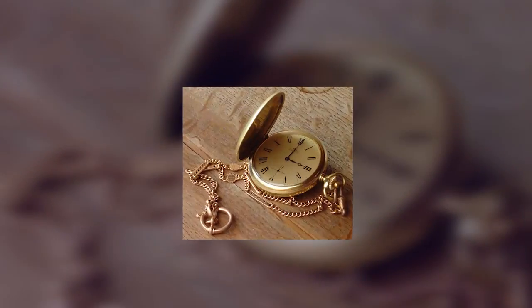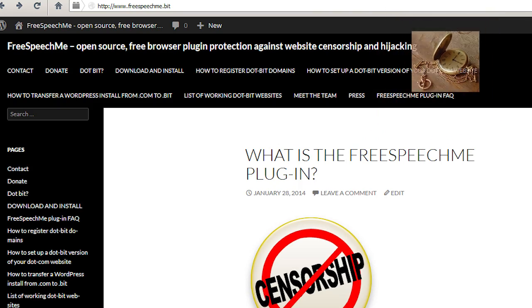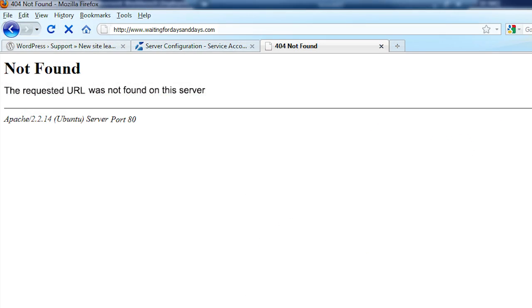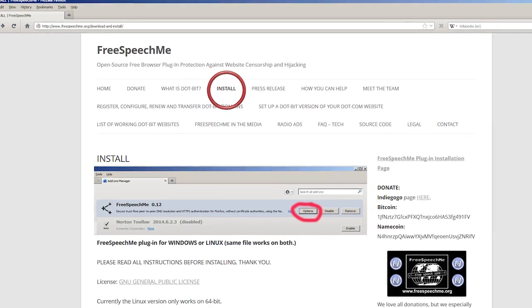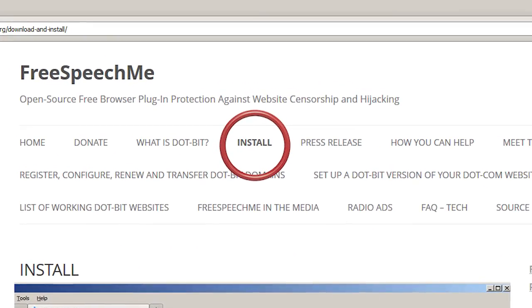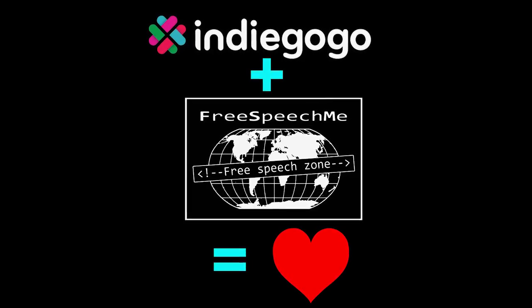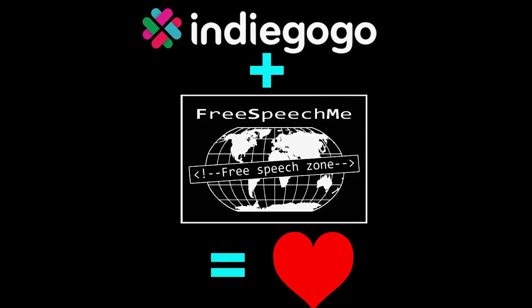.bit websites propagate worldwide within three hours, so new .bit websites show up promptly for everyone instead of in one to three days like with other domains. We've already created a working beta of the Free Speech Me Firefox plug-in. We're raising money to further develop it and to spread adoption of .bit websites, because wide adoption is important to making this work.